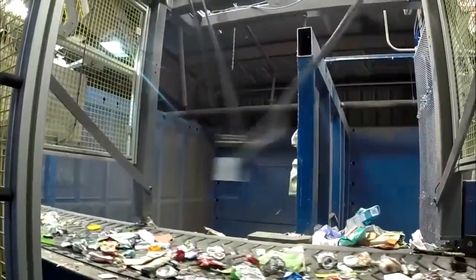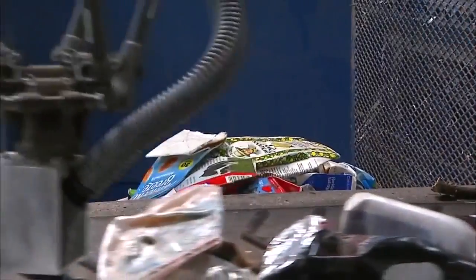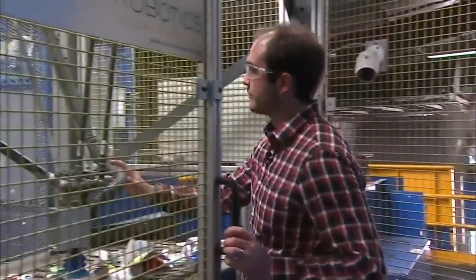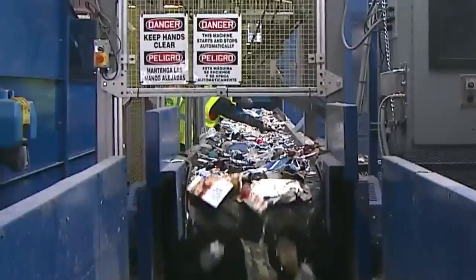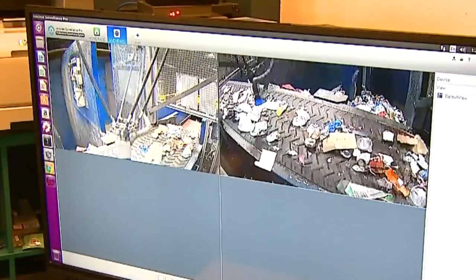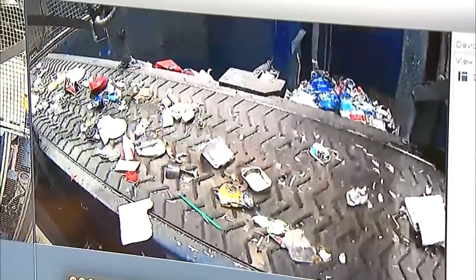It's an experimental robot that separates milk, juice, and food cartons from thousands of other recycling pieces. Montania Horowitz from A&P Robotics designed the system that uses a camera and artificial intelligence to identify and pick up cartons.